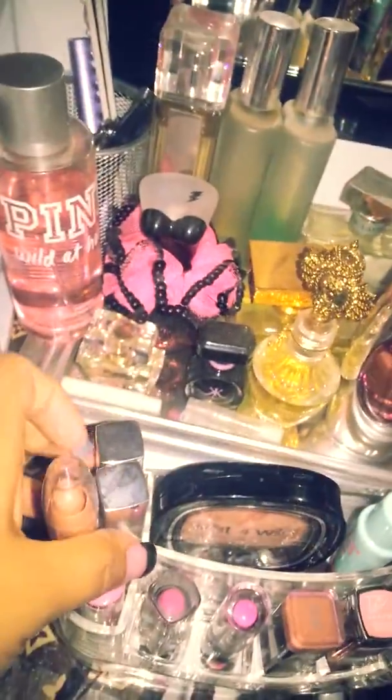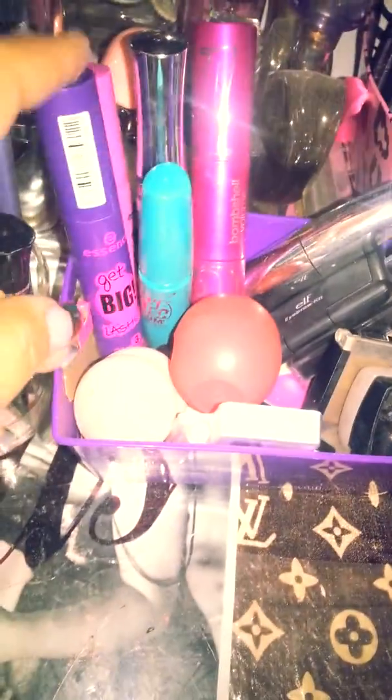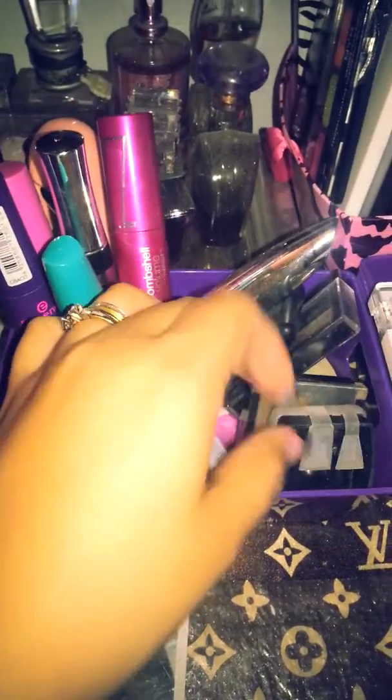My primers, my baby skin, random color underliners. Back here I have my perfumes. Here I have extra mascaras, an EOS, lashes, a sharpener, and eyebrow stuff.